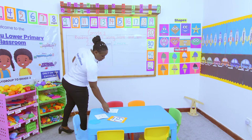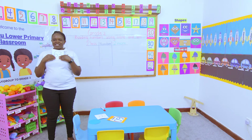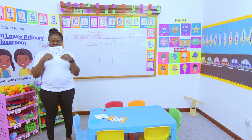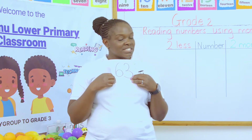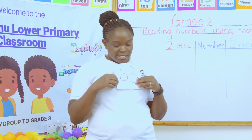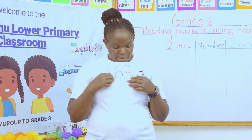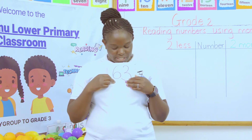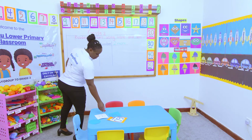The number is 81. So which number comes before 81? The number before 81 is 80, and the number after 81 is 82. Very good. Now, which number is this? The number is 63. And which number comes before 63? Before 63, we have 62. Which number comes after 63? After 63, we have 64. Nice. Very good.